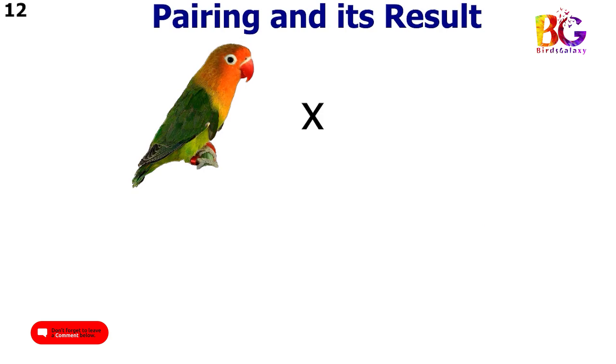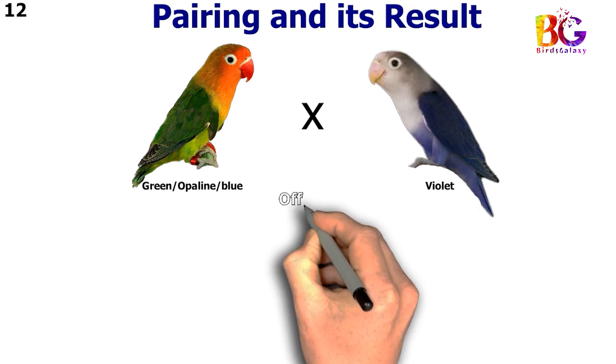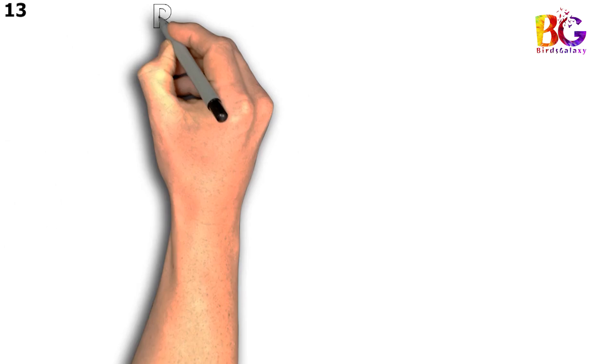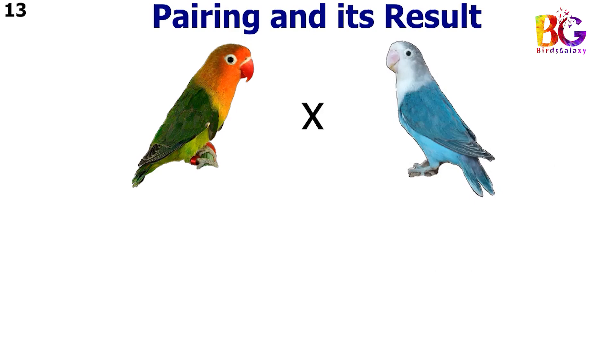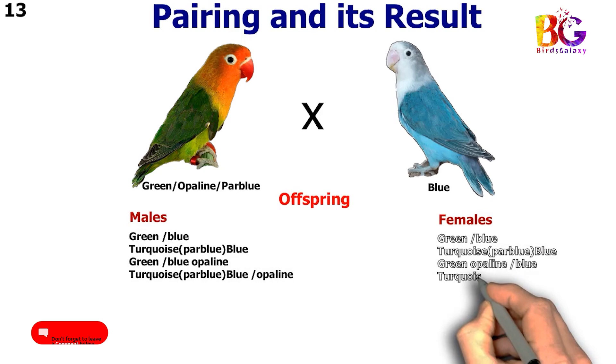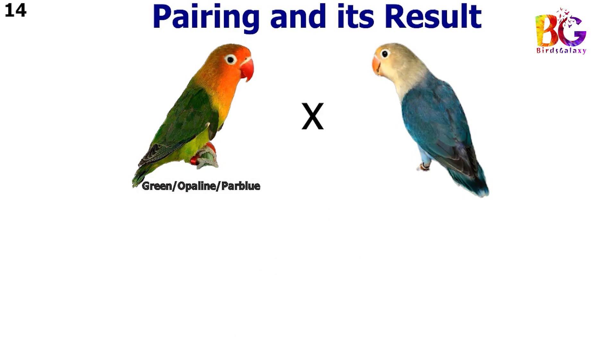In the 12th pairing we paired up green split blue split opalane with DD blue. In the 13th pairing we paired up green split par blue split opalane with blue. In the 14th pairing we paired up green split opalane split par blue with par blue fisher.